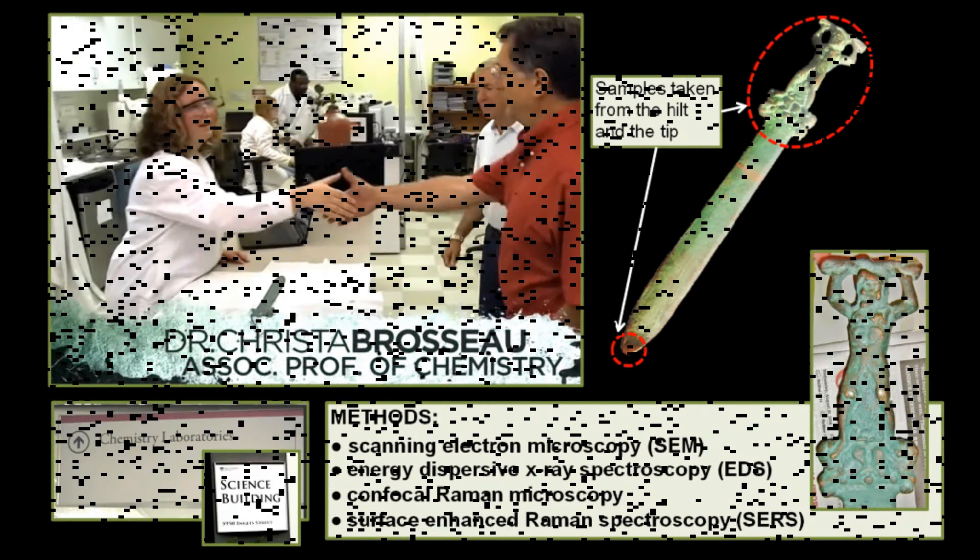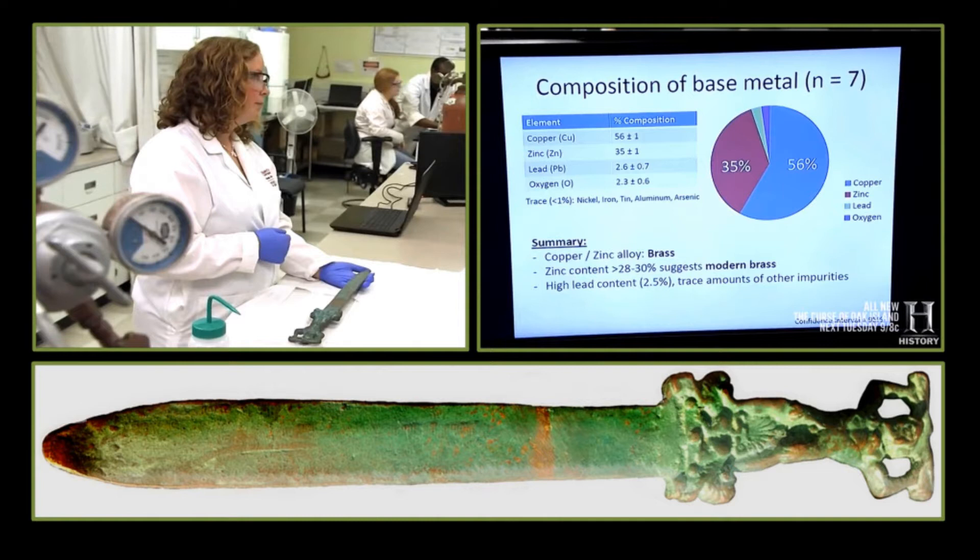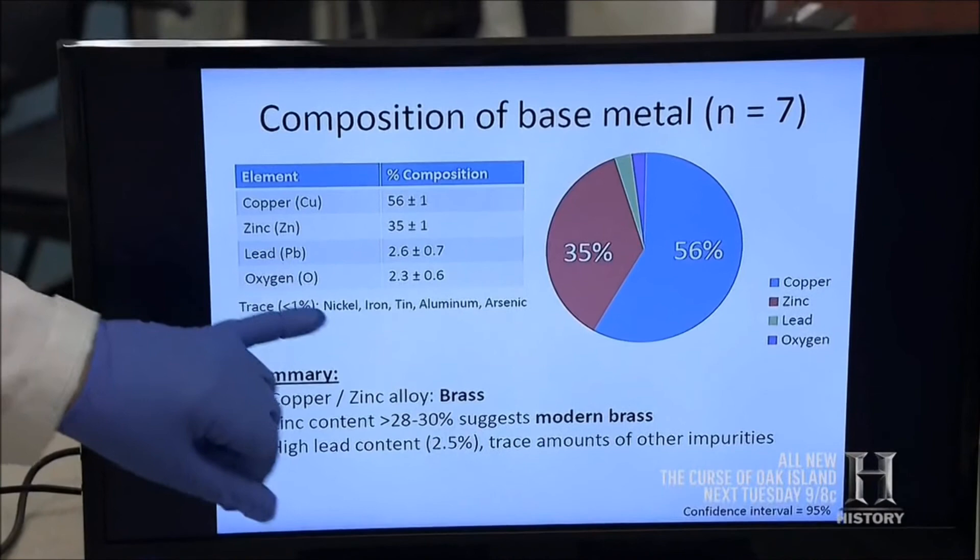Dr. Christobrasso determined nine elements within the Oak Island fake Roman sword, including seven base metals. The sword is dominantly made of brass, with lesser amounts of other elements. The brass in the souvenir sword is an alloy composed of 56% copper and 35% zinc. The zinc content is fairly high, suggesting a modern brass.